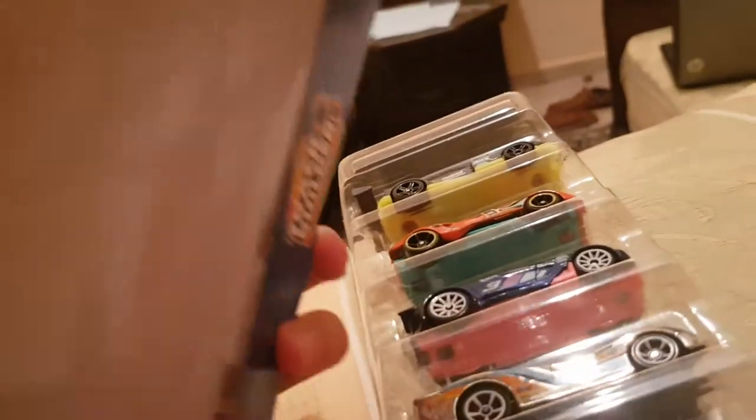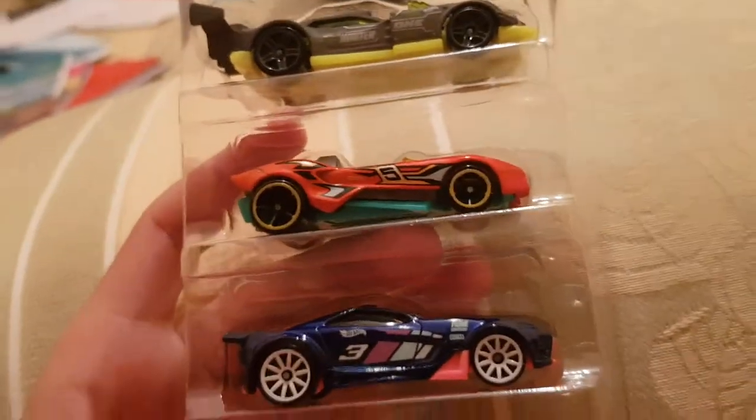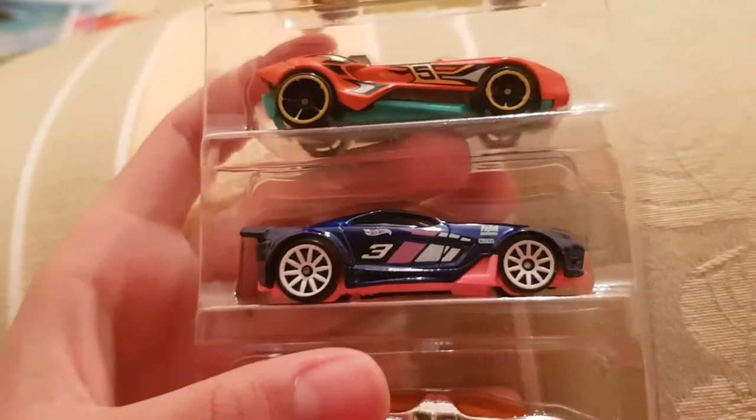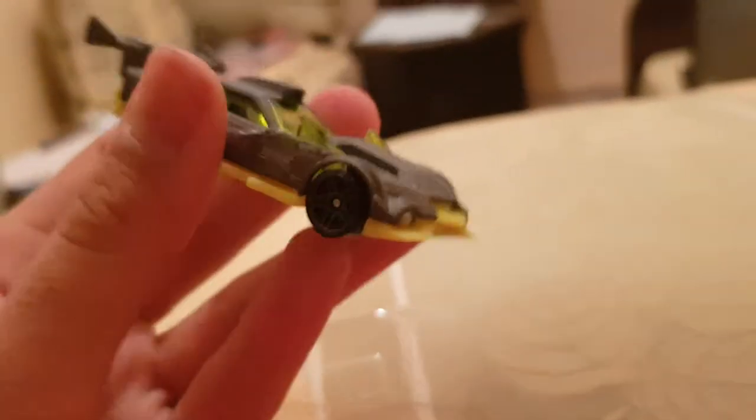Each year Hot Wheels is releasing new five packs, specifically the Track Builder ones, because since they're having new tracks they're releasing new five packs. Let's go ahead and start with the GT Hunter — one of my favorites on the list.